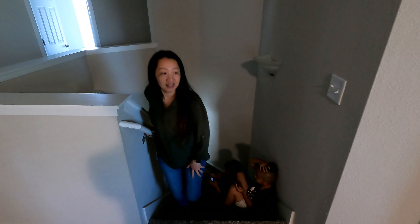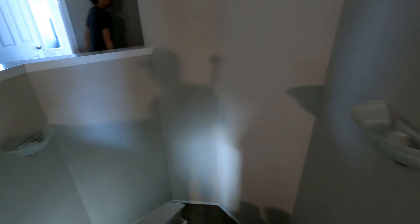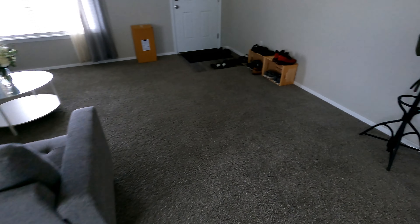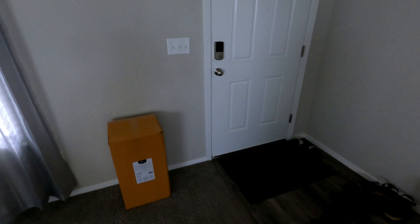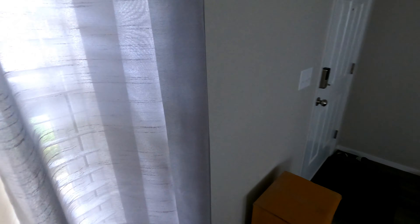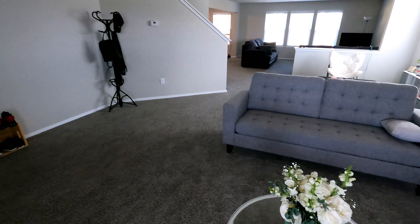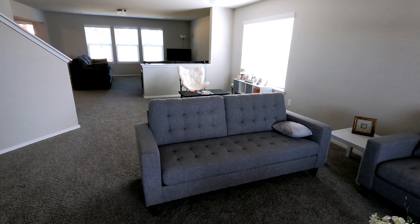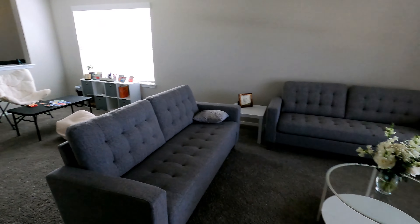This is where we're gonna be staying right here — nice. This is my niece Selena, and that's my daughter Kylie. This is where the guests are gonna be sleeping. Tonight we're actually gonna have a few more people coming in.